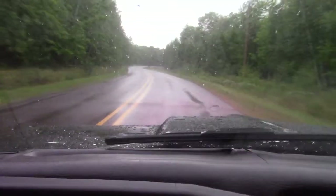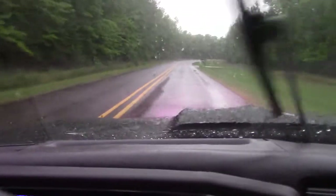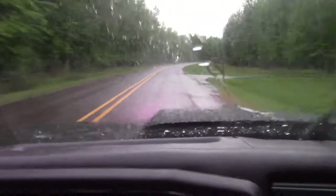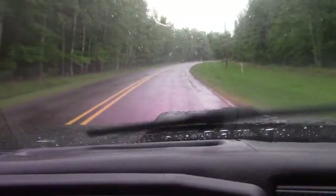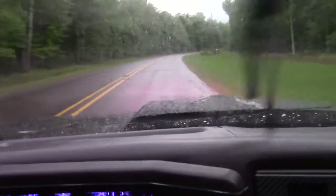Anyway, this is the road we're on. We're just coming back from Little Girls Point and we're gonna head home now. I think both me and the dog have had enough for one day of getting wet.